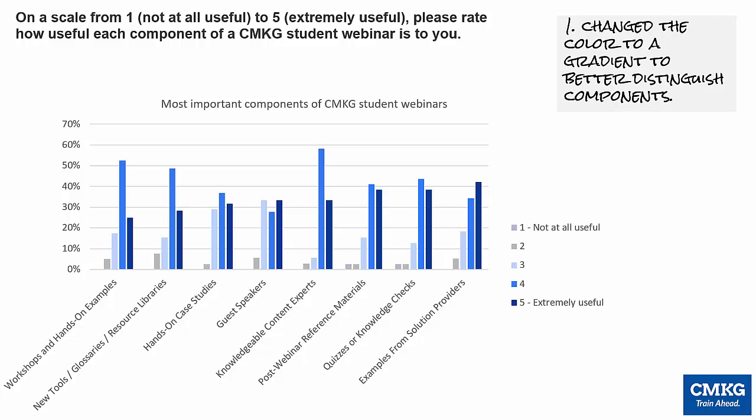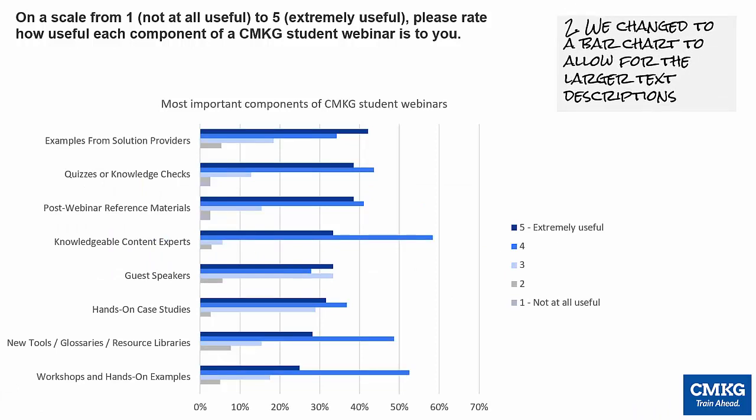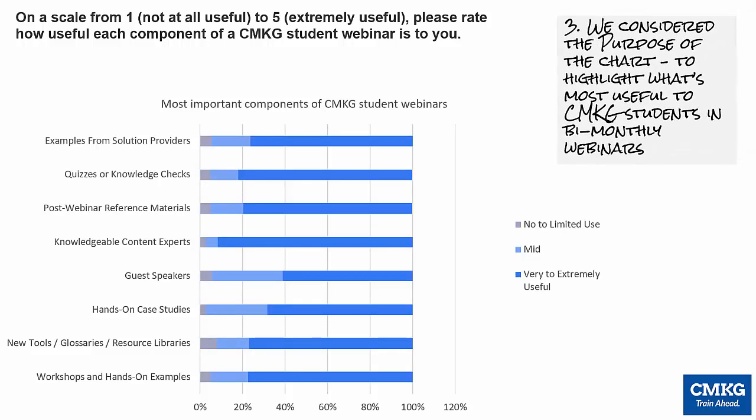Now I want to fix the y-axis descriptions that are too long and look terrible at that angle. I can easily change it to a bar chart so the descriptions are easier to read. But it's still difficult to compare the results, especially since I really want to show the most useful elements of our webinars — so I decided to make a stacked bar chart.